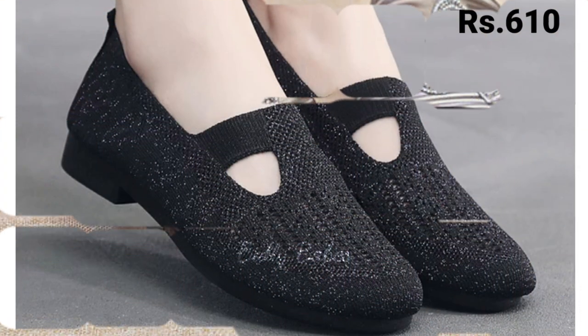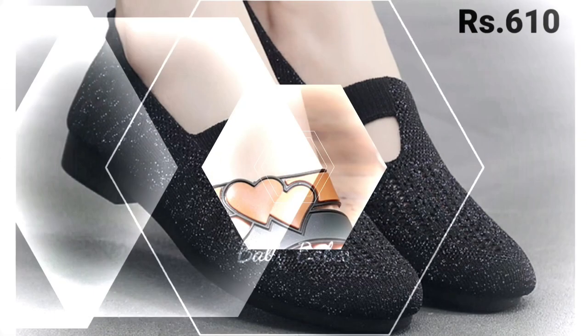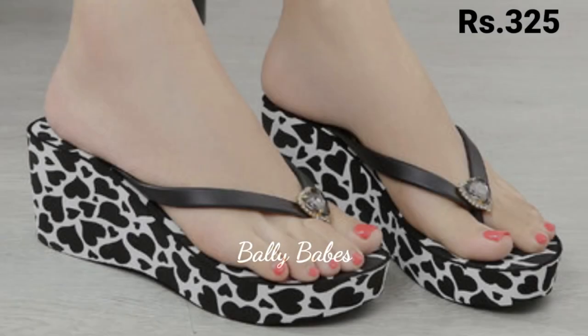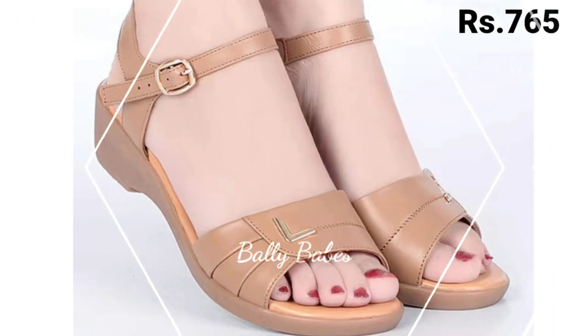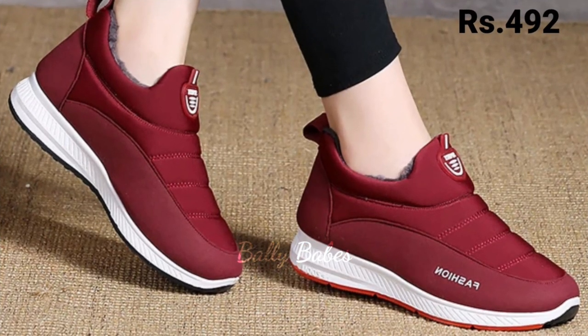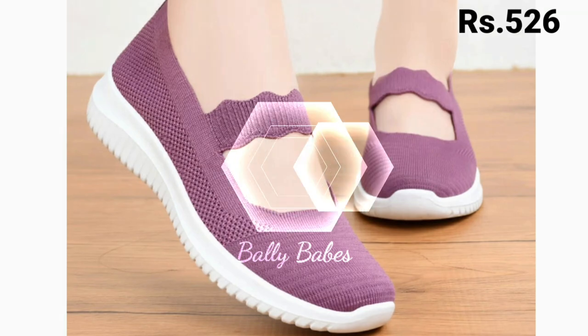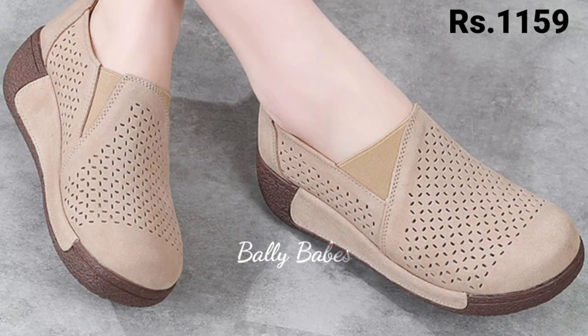Next, we have our collection of boots. Whether you are looking for something warm and cozy for the colder months or something with a little more edge, we have a pair that will suit your needs. From ankle boots to knee-high boots, you are sure to find a pair that you will love.